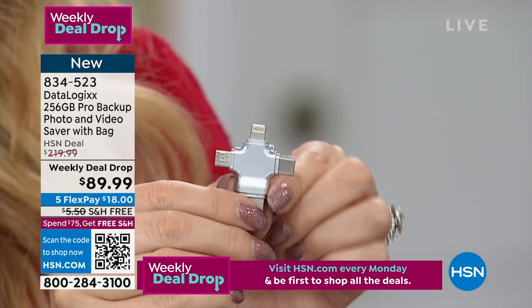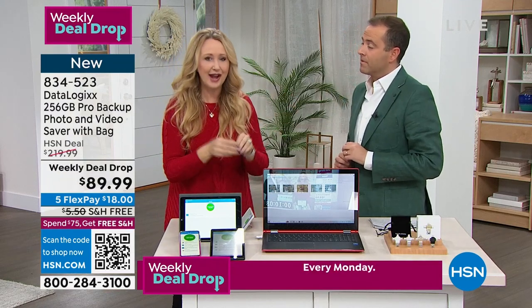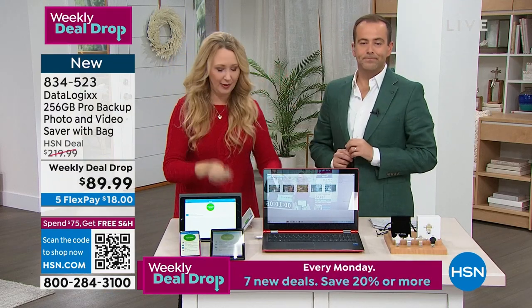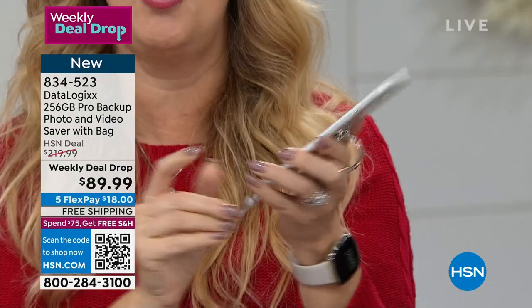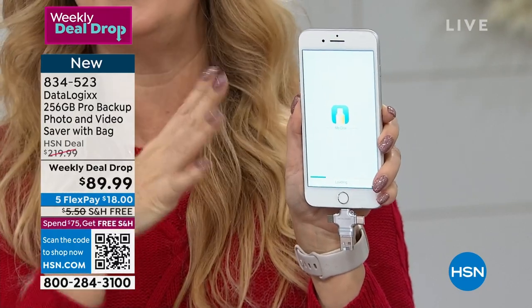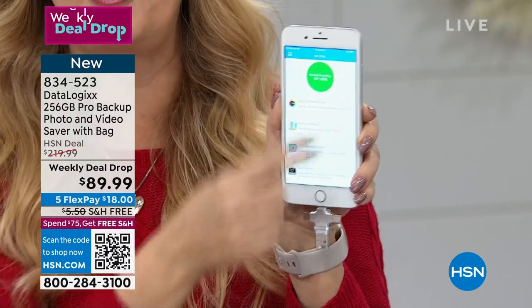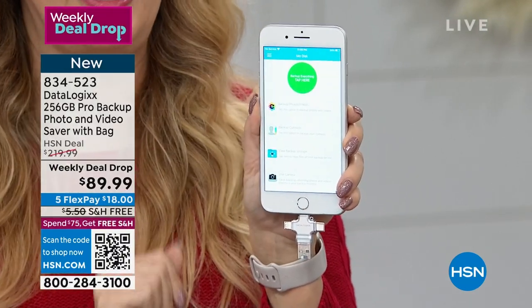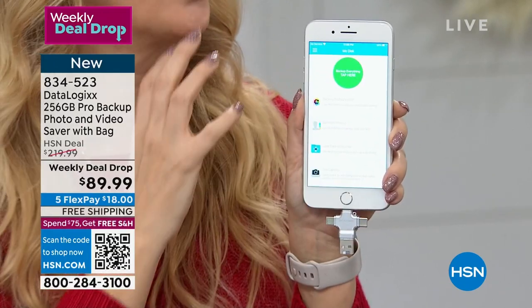If you've ever wanted to share maybe 50 or a hundred pictures with a loved one and you don't want to clog up their email or pay for an expensive file sharing service, with this you can go in and select the pictures. Your husband or friend can download the free app, plug in your Datalogix, and then select the pictures they want to save onto their phone. It's perfect for migrating — if you got a new phone and need to get your contacts and pictures over. No cloud service, you don't have to pay for it, you actually own it and it's in your hand.